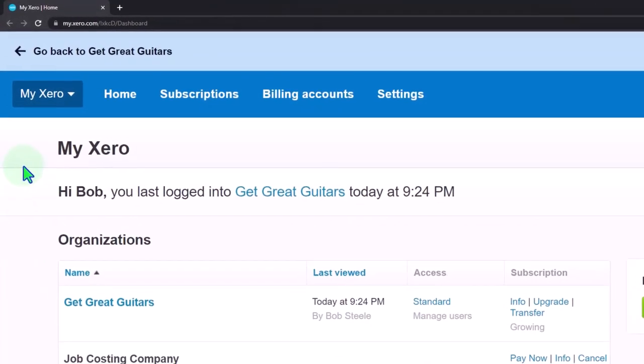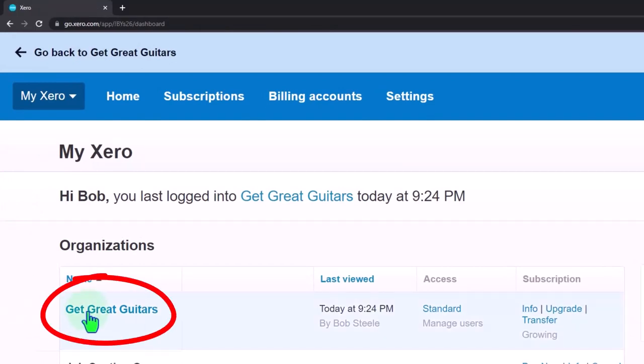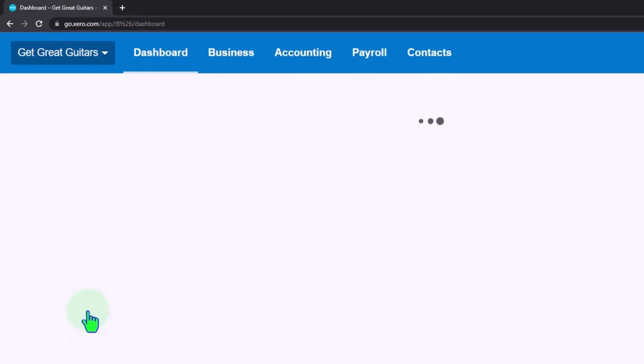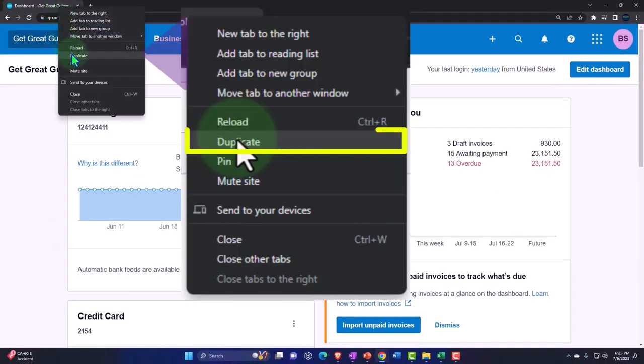Here we are in our custom Xero home page going into the company file we set up in a prior presentation, that being Get Great Guitars. We're going to duplicate some tabs and put our reports in them. Right-click in the tab up top so we can duplicate it.